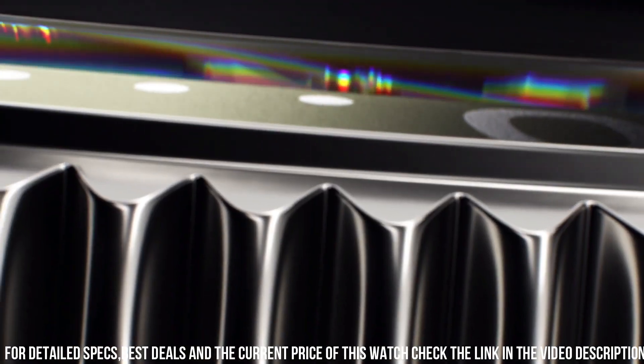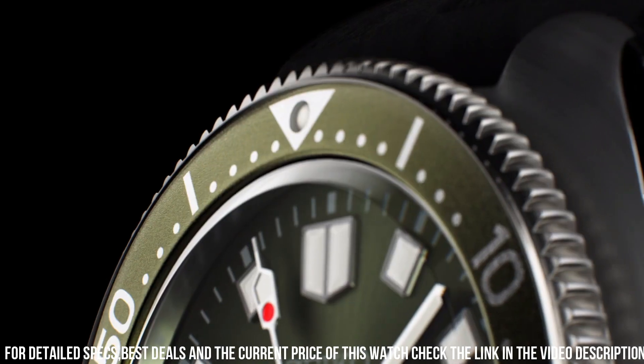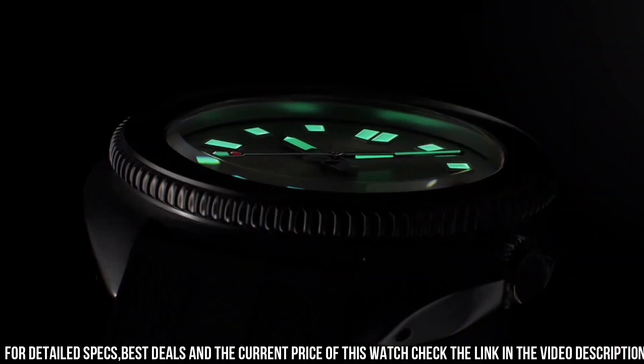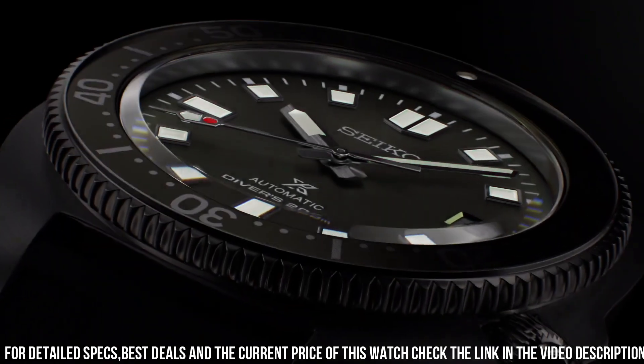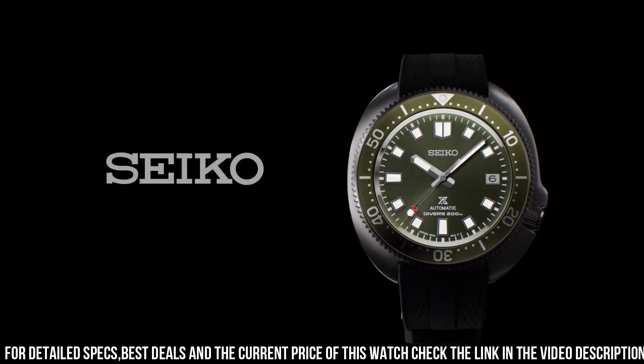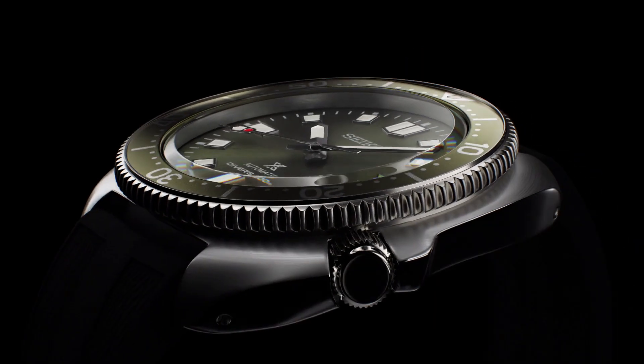Case size — thickness: 13.2 millimeters, diameter: 42.7 millimeters, length: 46.6 millimeters. Other specifications: screw case back, screw down crown, three-fold clasp with secure lock, unidirectional rotating bezel, 24 jewels, date display, stop second-hand function.